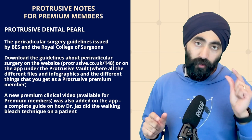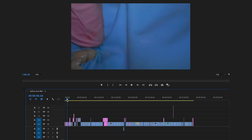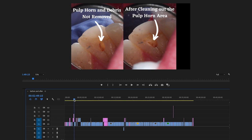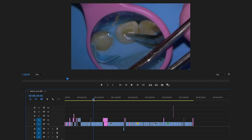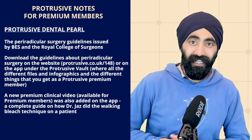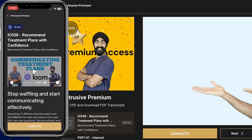I've recently added to the premium clinical video section of the app a complete guide on how I performed the walking bleach technique on a discoloured non-vital lateral incisor — how I bleached it internally, then how I did the bonding including removal of old composite, mocking up, and lengthening the teeth while respecting the occlusion. If you're not already a Protrusive Premium member, it's all for the cost of a tax-deductible Nando's per month at protrusive.app.